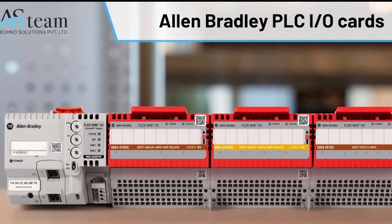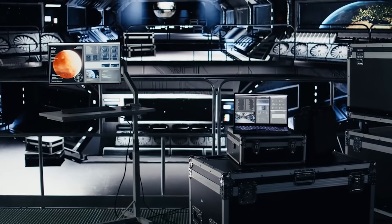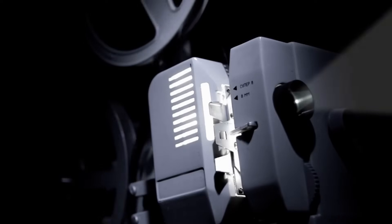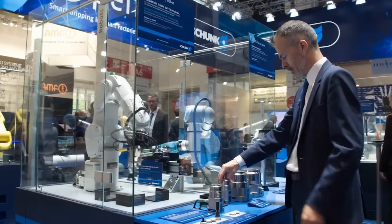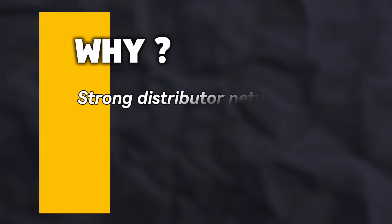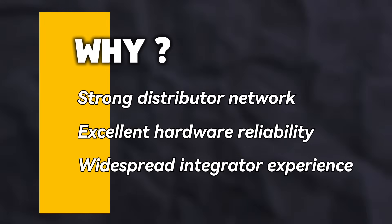On the other side of the Atlantic, we've got Allen Bradley, a brand owned by Rockwell Automation. Allen Bradley is hugely dominant in North America — trusted by OEMs, systems integrators, and large manufacturers alike. Their flagship PLC platforms, Compact Logix and Control Logix, are paired with Studio 5000, a powerful and accessible development environment. In the US and Canada, it's often not a question of which PLC, but which Allen Bradley model. Three reasons: strong distributor network, excellent hardware reliability, and widespread integrator experience.